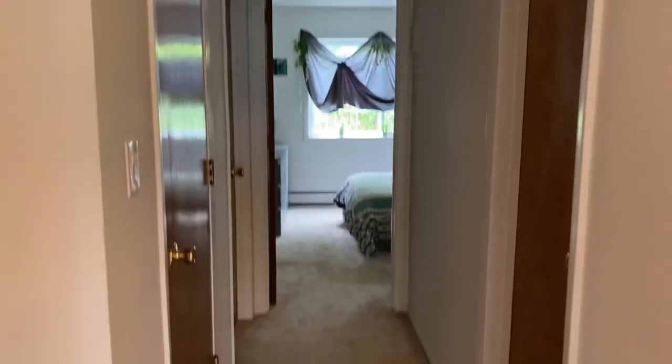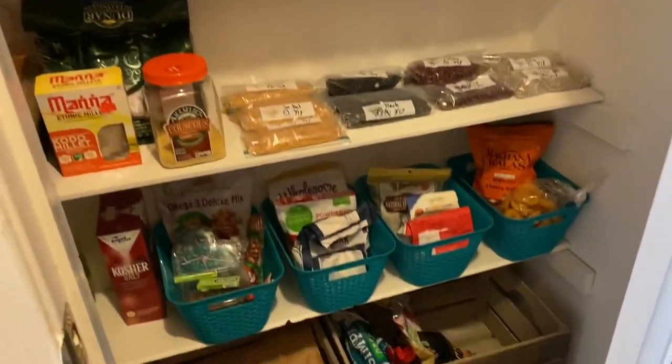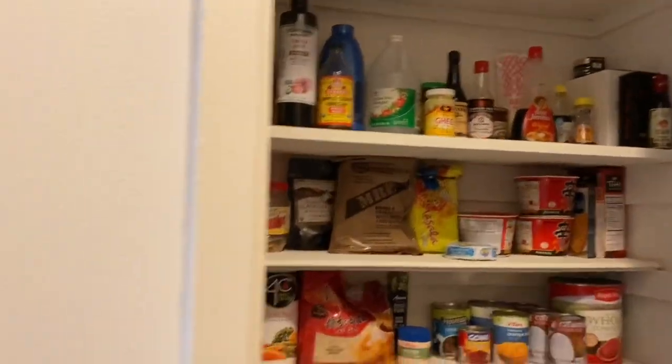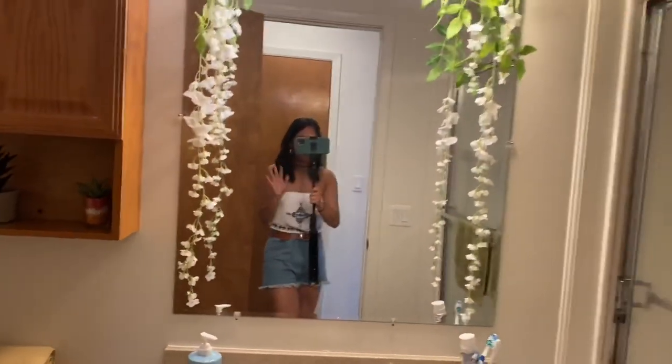In this hallway we have our pantry. It's a little bare because we just came back, but we usually had it stocked up — it's a pretty great pantry. Right across from the pantry is the bathroom. It's a pretty standard bathroom — this is what we decorated. I love my flowers everywhere. Just a regular bathroom over here.